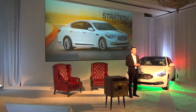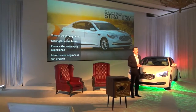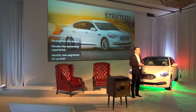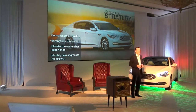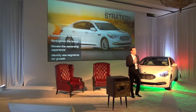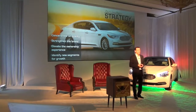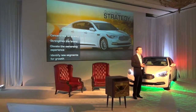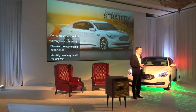I know a lot of you are thinking: you've launched 16 all-new or significantly redesigned products over the last five years, but what's the long-term strategy and how does the K900 fit in? We're going to talk about four pillars: first, concentrate on quality; second, strengthen the brand; third, elevate the ownership experience; and fourth, identify new segments for growth — and that's where the K900 comes in.